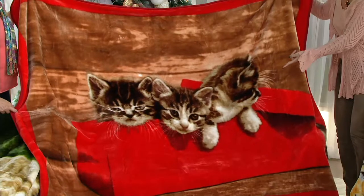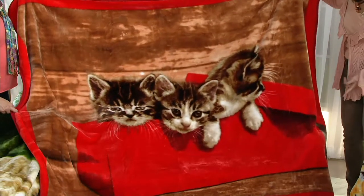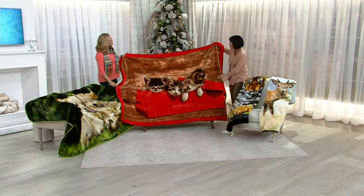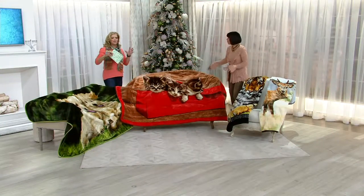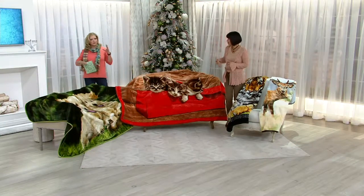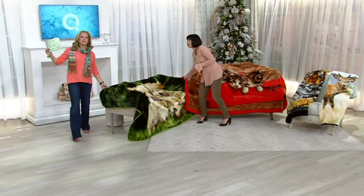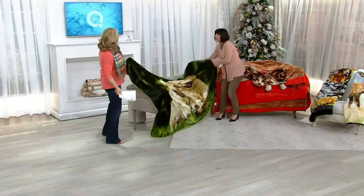This is kittens. It's so interesting, and Nancy, you were talking to me a little bit about the photorealism. These are done a little bit different. Many times you think of throws, and they sort of look like they're printed on. These look like the puppy's actually going to come flying across the room and leap on you.